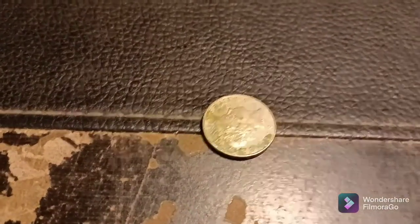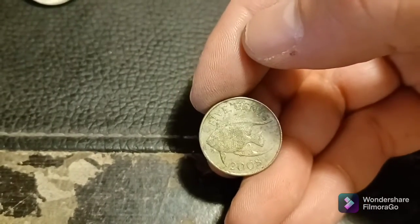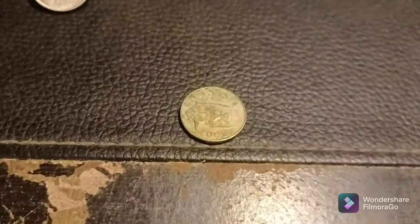Working on roll nine, almost done with it, and look what we got right here — a Bermuda coin! What year? 2008. We'll take it. Back with the next.